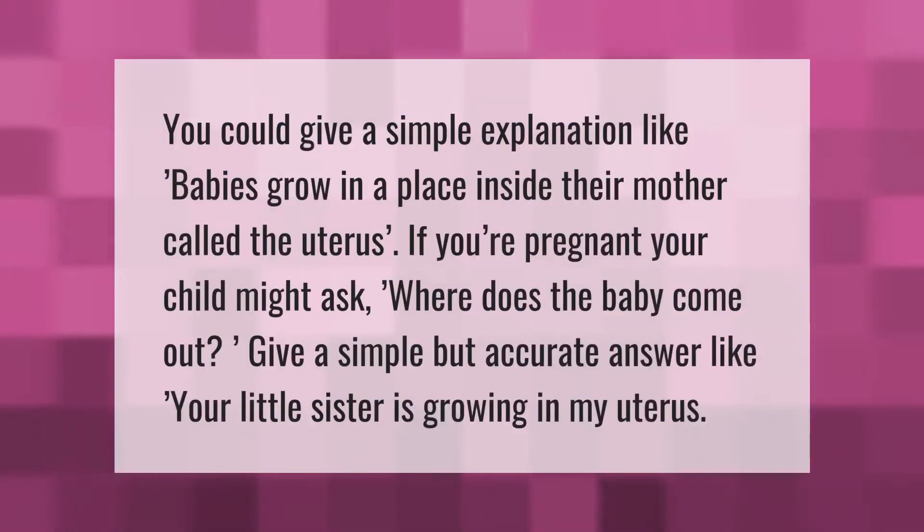You could give a simple explanation like, 'Babies grow in a place inside their mother called the uterus.' If you're pregnant, your child might ask where the baby comes out. Give a simple but accurate answer like, 'Your little sister is growing in my uterus.'